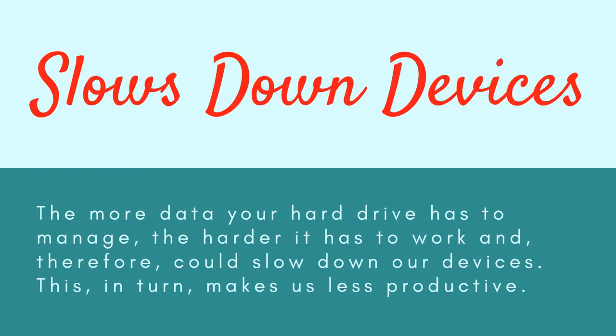There are several disadvantages to digital hoarding. First, it slows down your devices. The more data your hard drive has to manage, the harder it has to work, which can slow down your devices and, in turn, make you less productive.